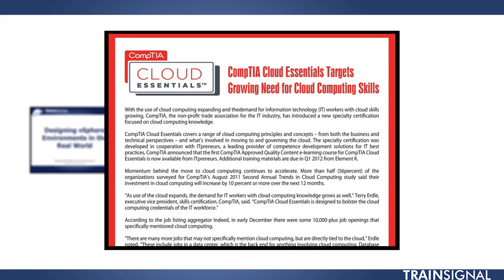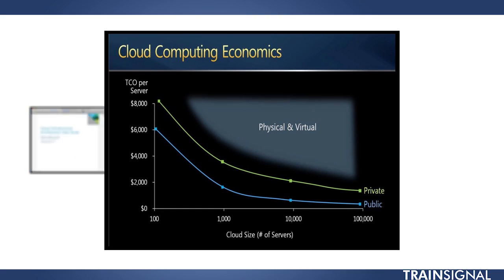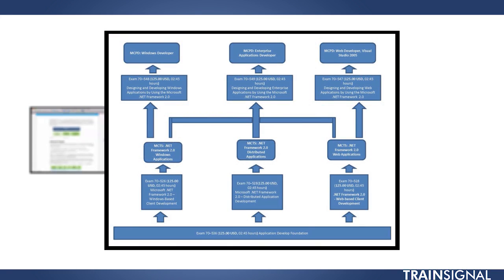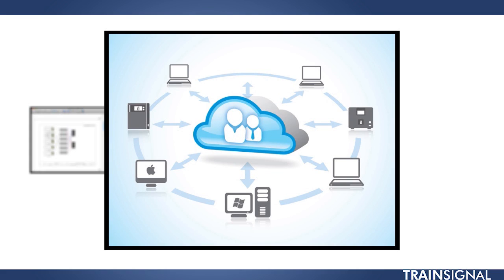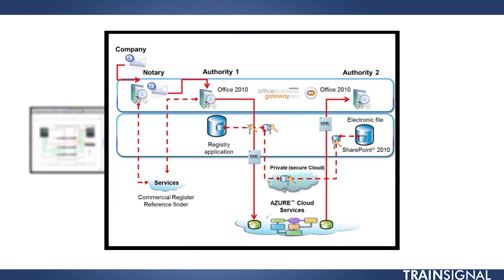Another course I can't wait for is the CompTIA Cloud Essentials. For the last year or two it's been cloud this, cloud that — everything's in the cloud now. David Davis is going to break down what the cloud is and give you both the business and technical standpoints of understanding private and public cloud. This course is also going to help prepare you for the CompTIA Cloud Essentials certification.